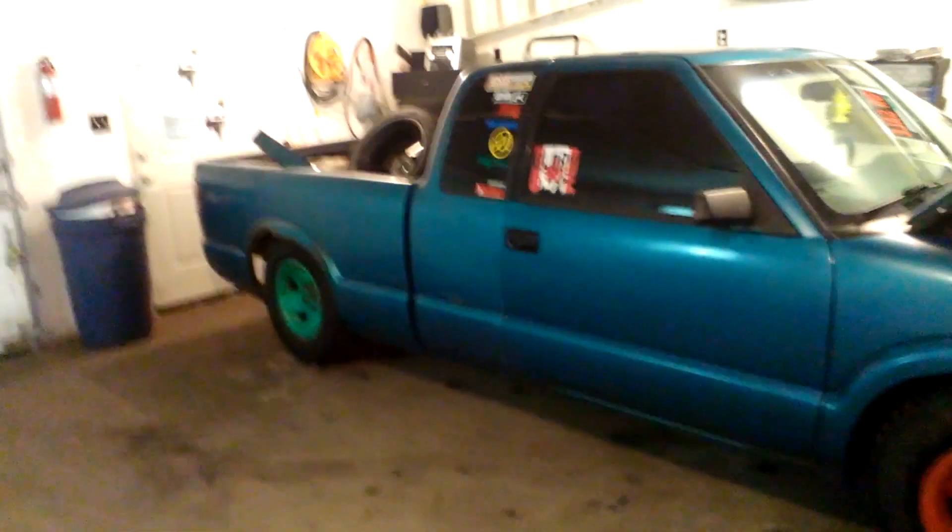It's a bit of a project as you can see at the moment — body is a little rough. To fix that, it's got a set of 18s for it, American Racing. As you can see, stickers on her. Quite the project, but we're gonna get her done.